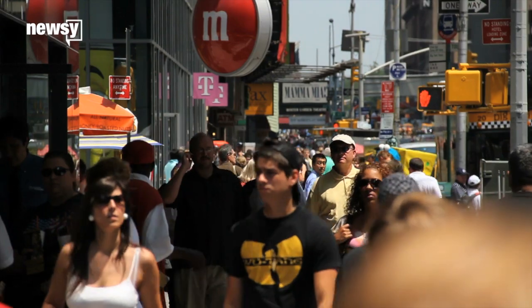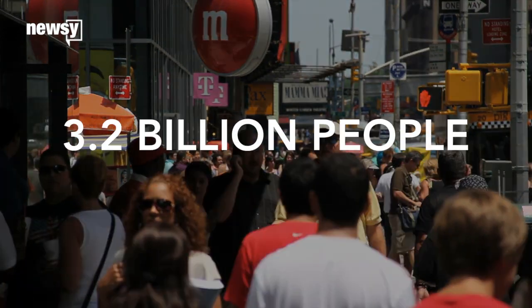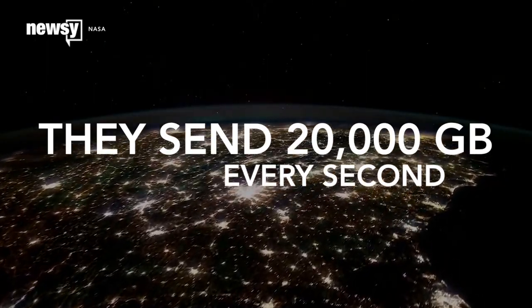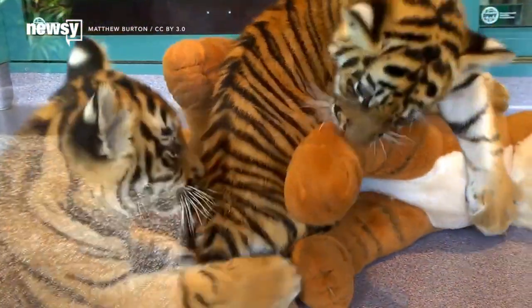All told, it's a lot of traffic. The International Telecommunications Union estimates there were some 3.2 billion people online in 2015, sending more than 20,000 gigabytes per second. And traffic is expected to triple by 2020. That's a lot of cat videos.